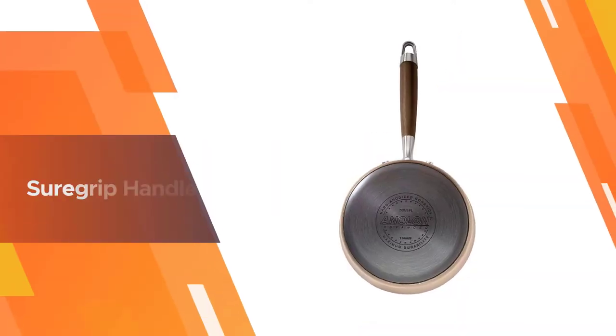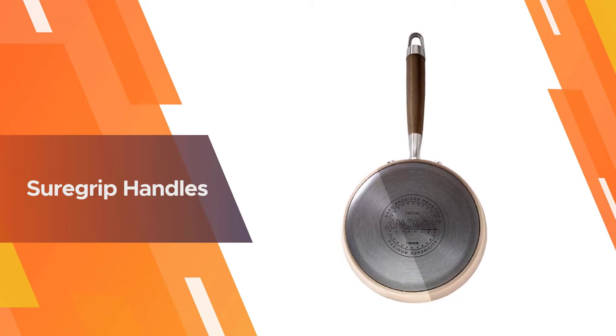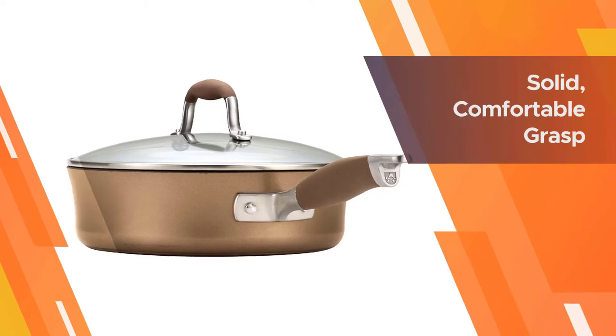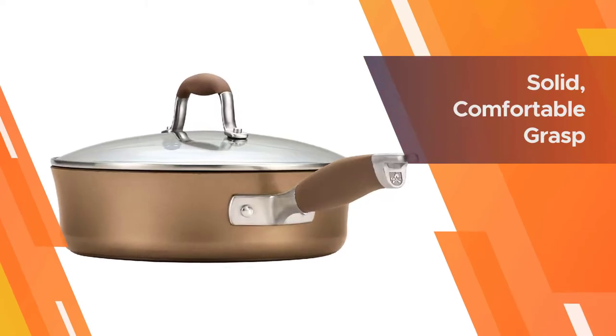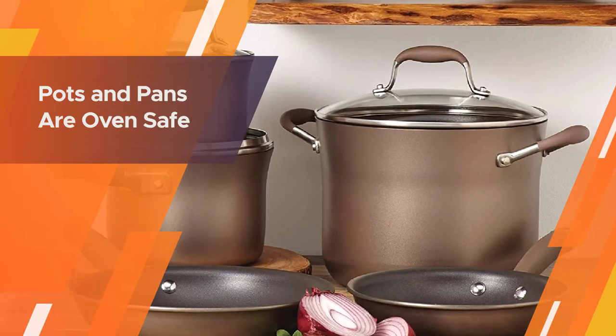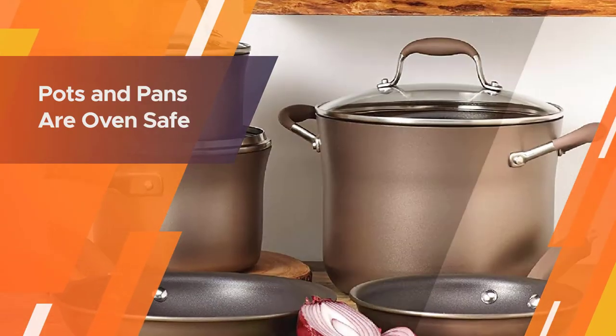The range of pieces is good, and the handles are soft to the touch, but this doesn't mean they aren't oven safe — the handles can withstand up to 400°F. The lids complement the elegant look of the set and are made from break-resistant glass, allowing you to watch your meal while it is cooking.